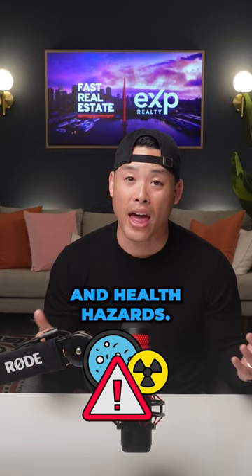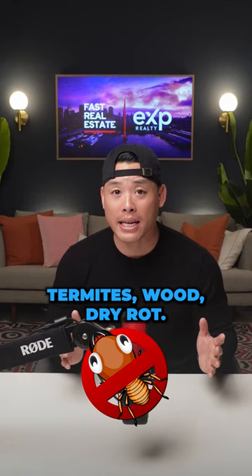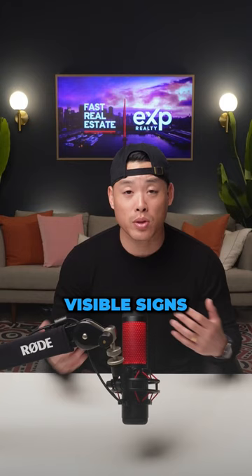The third inspection to get is the pest inspection. That's going to look for beetles, mold, termites, wood dry rot. They'll even go underneath the house, if accessible, to see if there are any visible signs of rodents and insects.